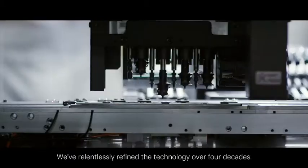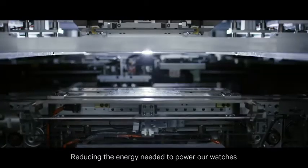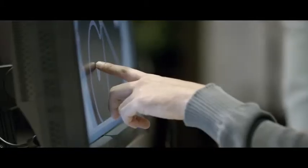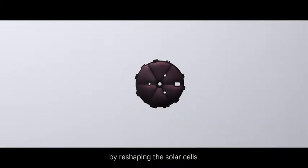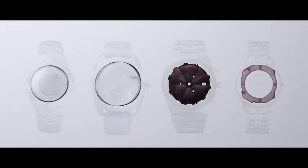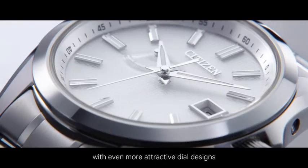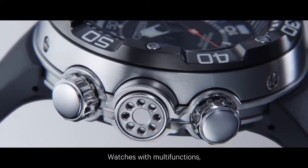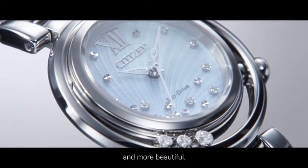We've relentlessly refined the technology over four decades, reducing the energy needed to power our watches through countless new improvements, allowing us to capture light with increased efficiency by reshaping the solar cells. As a result, we created a whole series of watches with even more attractive dial designs — watches with multifunctions, watches that are smaller, thinner,